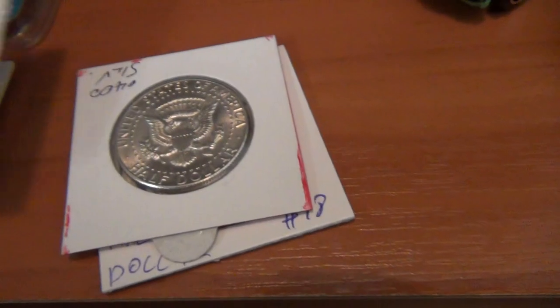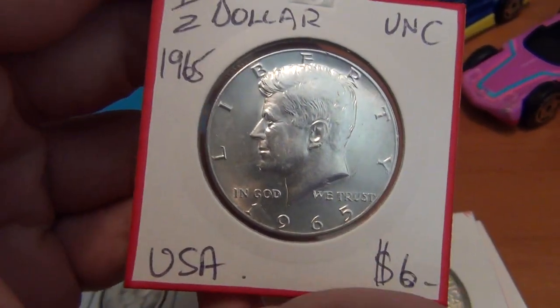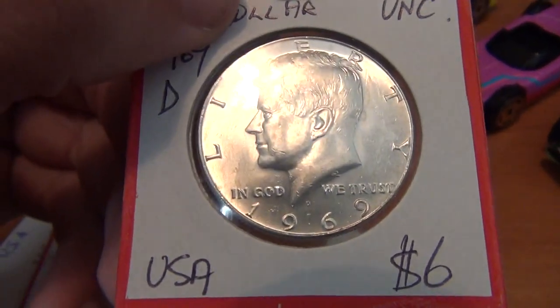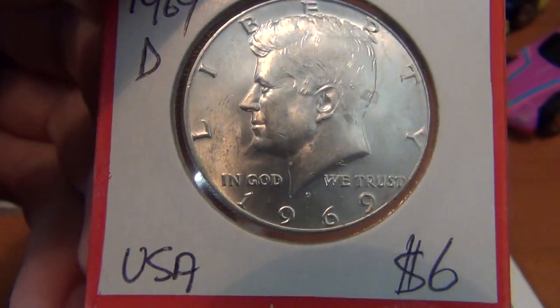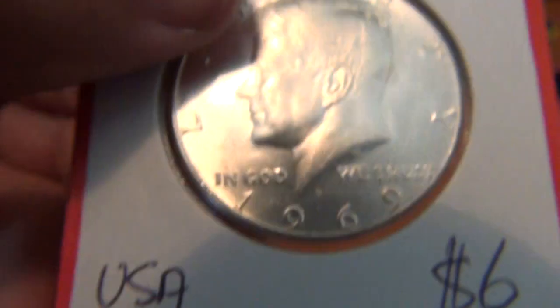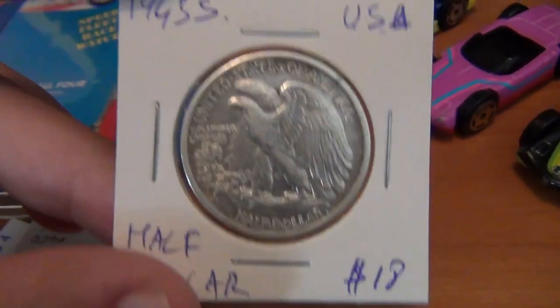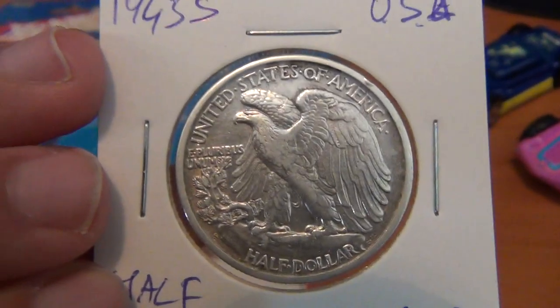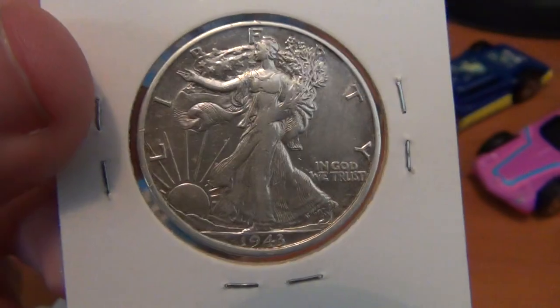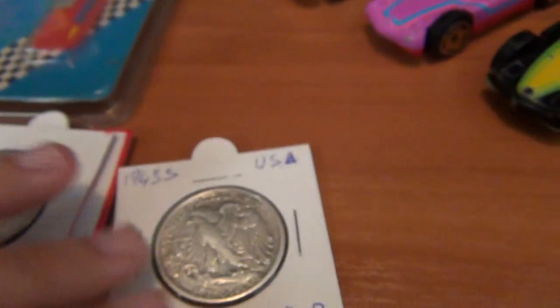Got two more American Kennedy half dollars — I'm collecting the years. I won't show you the price, but I didn't pay much. There's a 1965 and I believe a 1969 one — I've been after the 1969 because I like that year. It's got the little D mint mark, which I believe means it was minted in Denver. The gem of the bunch, and probably one of the most beautiful coins in my collection, is a 1943 half dollar — love that eagle on the front and Liberty on the back. Such a beautiful coin.